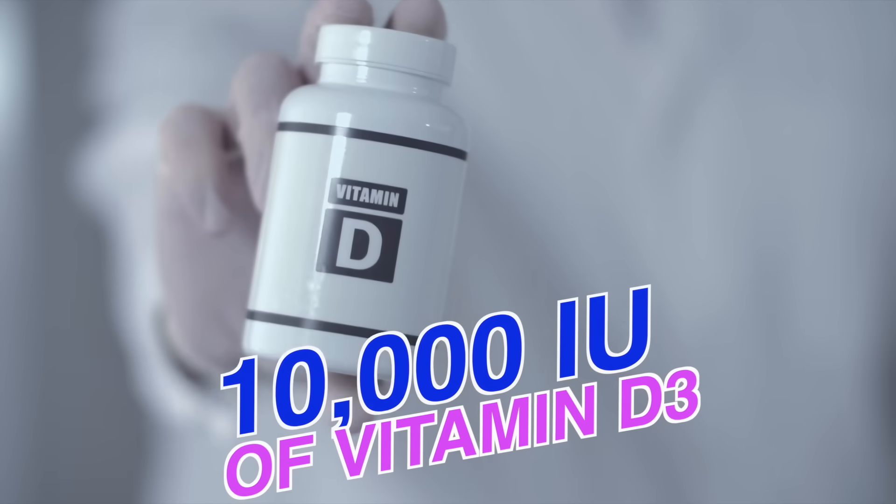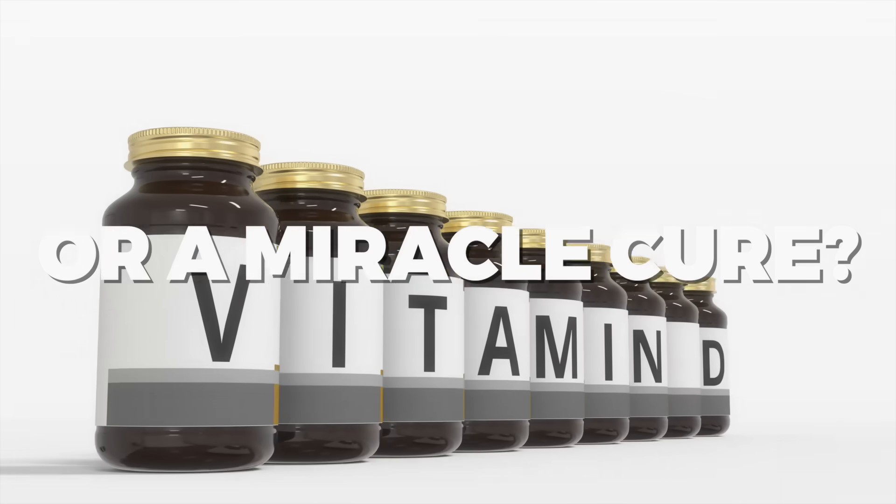10,000 international units of vitamin D3 — is this a huge mistake or a miracle cure?